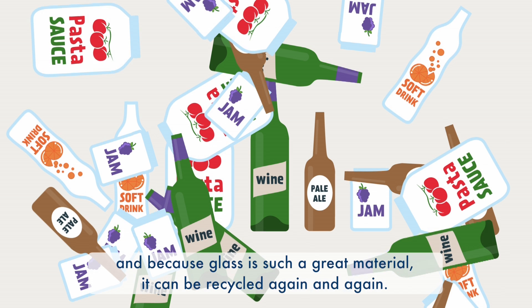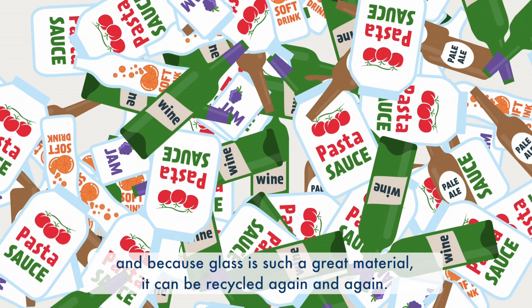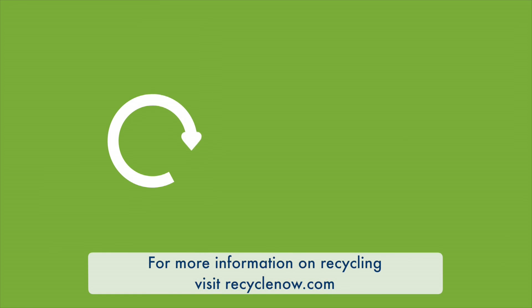And because glass is such a great material, it can be recycled again and again. For more information on recycling, visit recyclenow.com.